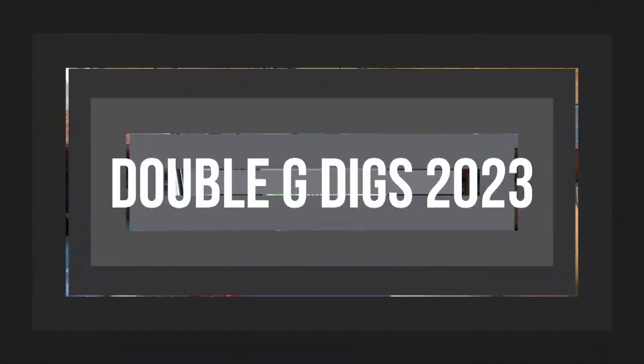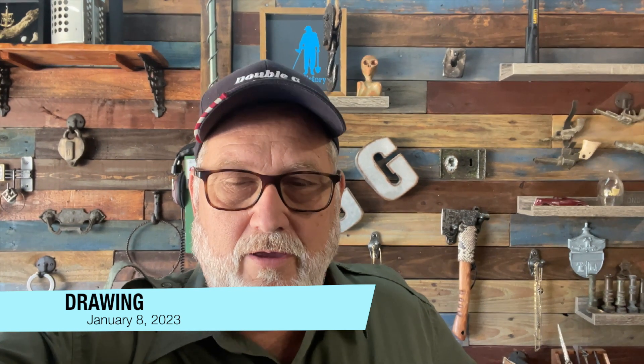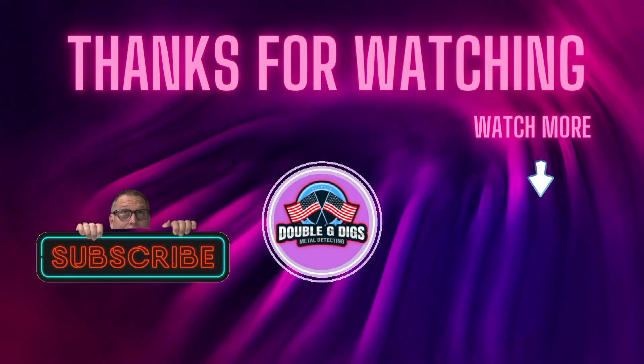All you've got to do is look in the pinned comments and type in 'Double G Digs 2023.' That's it. We'll do the drawing in a week — three different drawings — and I'll notify you via the YouTube comment by replying back. If you're a winner, just send me an email with your address so you don't have to advertise it publicly, and I'll get it mailed right out to you. Good luck, and as always, I'll see you on that next dig!